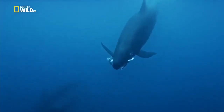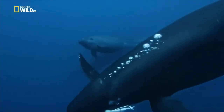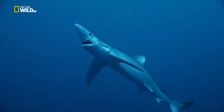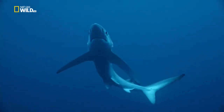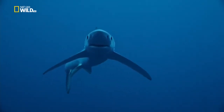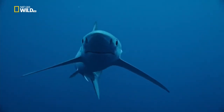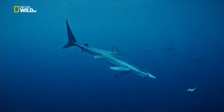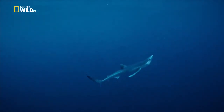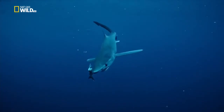An individual false killer whale dives down with its prey. A blue shark comes late to the feast, drawn by scent molecules, but this morsel presents a problem. With jaws not made for chewing, it'll never swallow this tail fin.